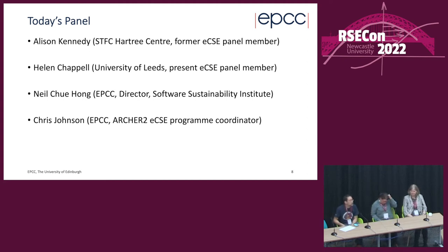Neil Chue Hong is based at EPCC at the University of Edinburgh, where he leads the Software Sustainability Institute. He has been part of advisory committees for the Excalibur program — the UK's exascale software program — and for CoSeC at STFC, which supports collaborative computational projects. He has also advised funders in the UK and internationally on structuring software programs.